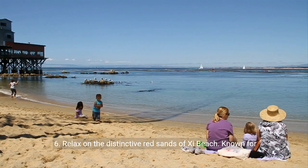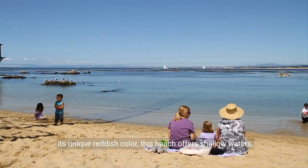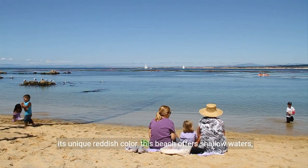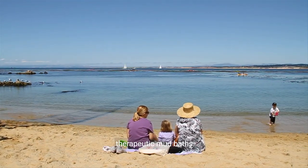6. Relax on the distinctive red sands of Xi Beach. Known for its unique reddish color, this beach offers shallow waters, making it ideal for families and the opportunity to indulge in therapeutic mud baths.